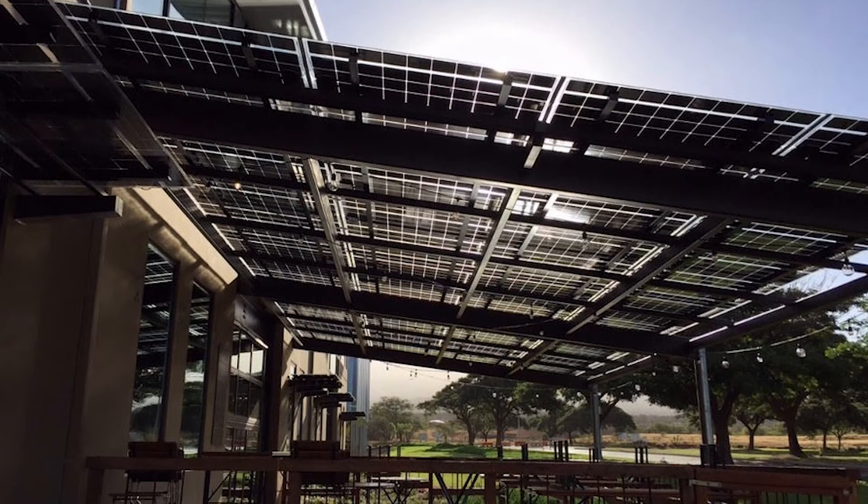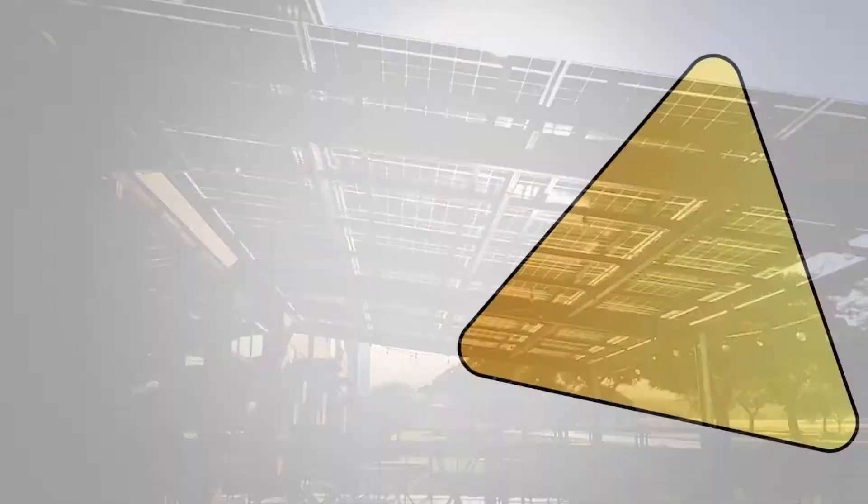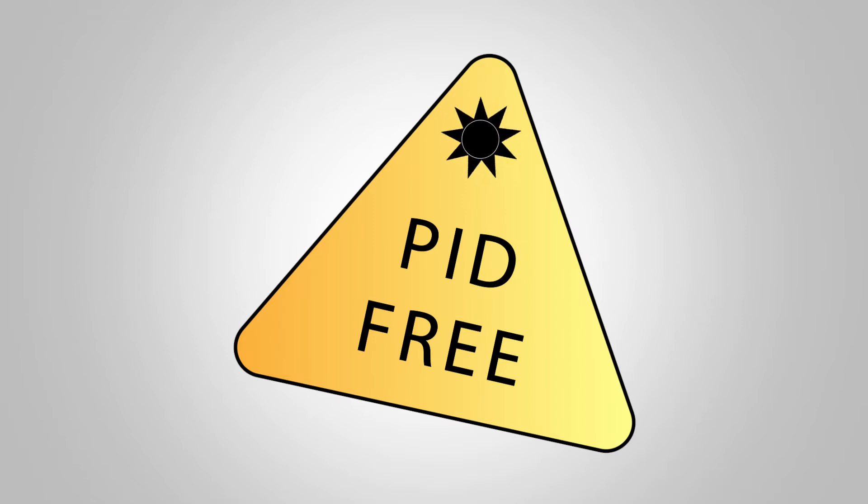Frameless modules can help reduce the PID possibility, since there's no metal frame to disrupt voltages. Many module manufacturers take extra steps to ensure modules are PID-free now.